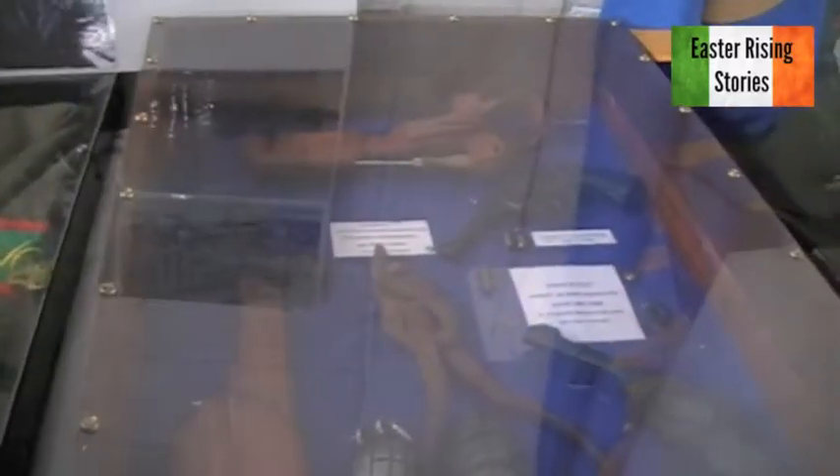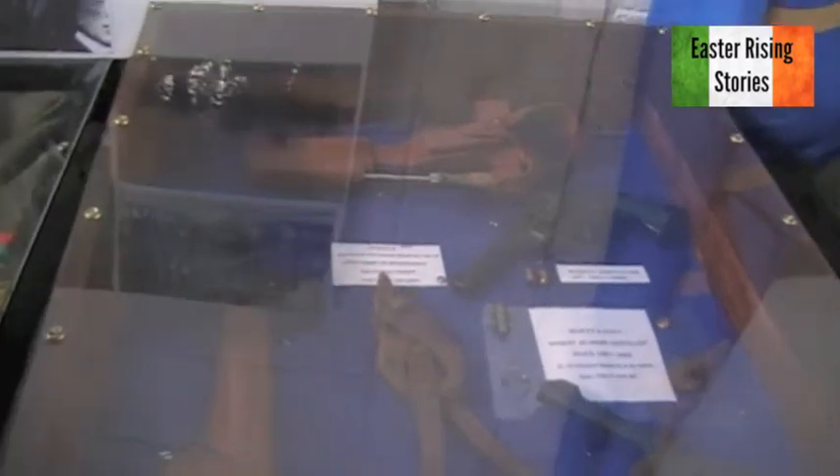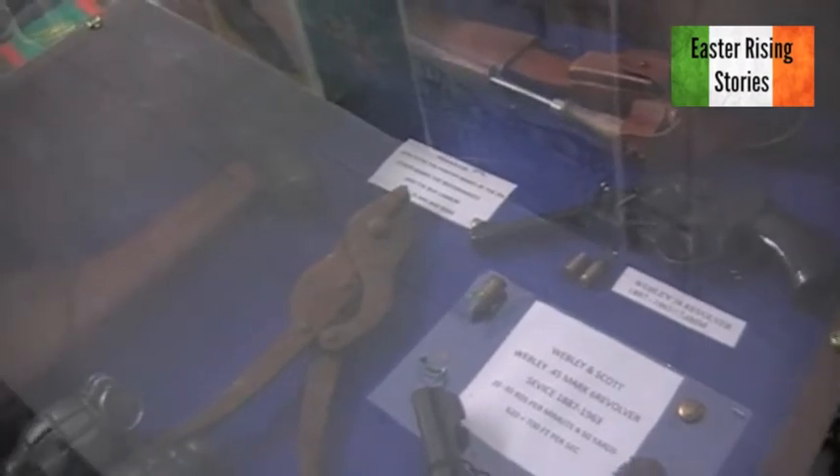Next is a .38 Webley revolver and a .45 Webley revolver, and the ammunition — the difference in size between them, with big lead heads. And the famous Peter the Painter — it had numerous names. The Chinese mass-produced them; they called it the broom handle. Again, a very popular and successful weapon.